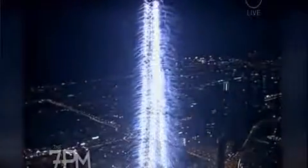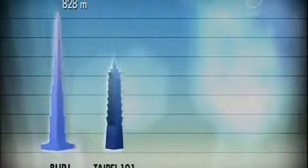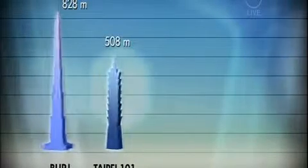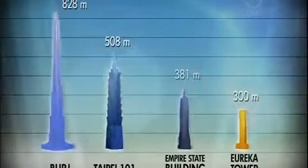Now to a building in Dubai that is really capturing the world's imagination, and it has an Australian connection. It's the world's tallest building, the Burj Khalifa in Dubai, and last night it lit up the skyline with a grand opening. Standing at 828 metres, the Burj towers over its nearest rival, Taiwan's Taipei 101, which reaches a mere 508 metres. It's more than twice the height of New York's Empire State Building and two and a half times higher than Australia's tallest building, Eureka Tower.